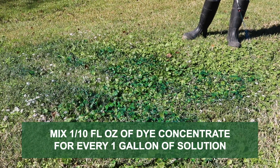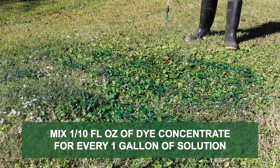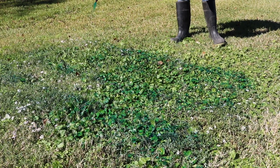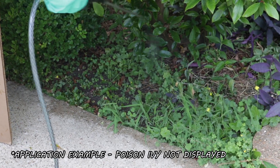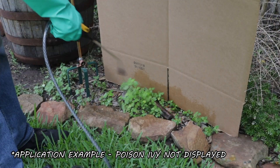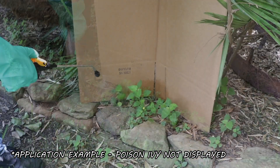Vision Pro Max is highly concentrated, so you only need to add 1/10 of a fluid ounce of dye for every 1 gallon of solution. When your solution is ready, spot treat targeted weeds with a fan or cone spray pattern to ensure the leaves are fully coated, and spray the weed to the point of wet but not runoff.